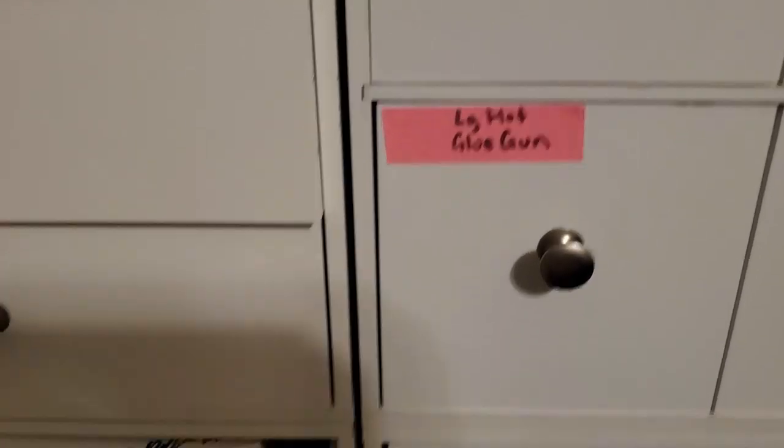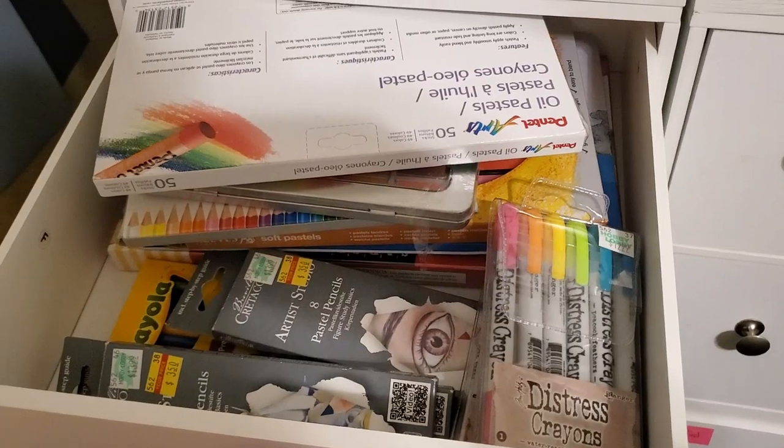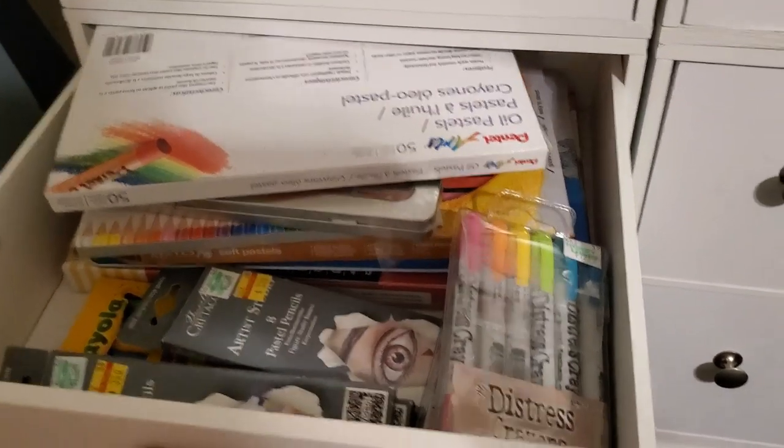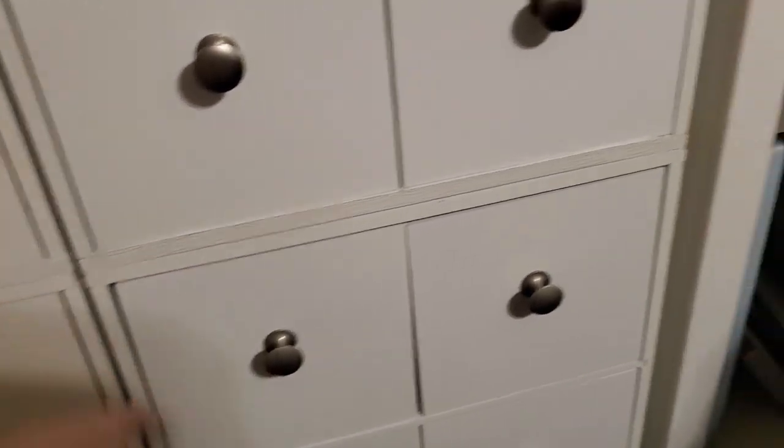I have my Memento stays-on ink pads up here. These are some chalk inks — Versamark I think. All of this has been slowly built up over a couple of years. I've got a lot of my pens and pencils, and things I can use for smudging if I want to make pretty cards like Marcia makes — that stuff's in there.